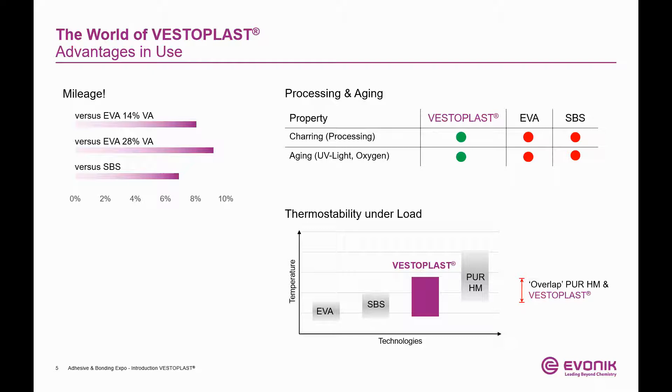Popular polyurethane hot melts, or PUR hot melts, have a significant overlap with Vesteplast. But why is that relevant? PUR hot melts always require pretreatment of olefinic substrates. They always need time to cure — often you cannot do anything with the workpiece except waiting. Managing a moisture-sensitive adhesive in production adds more to the equation; everything needs to be perfect to ensure a flawless supply chain. On the other hand, applying Vesteplast-based adhesives is simple: just apply and move on in your process.